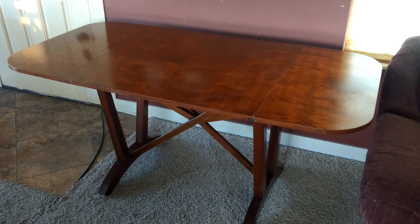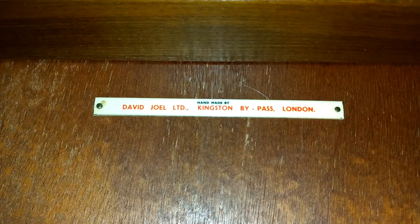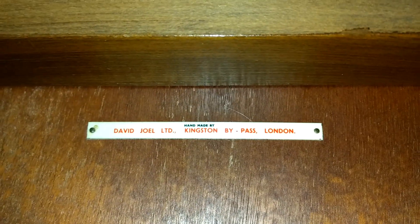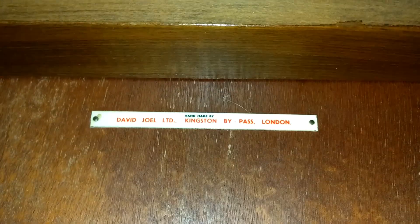Let me show you how I know that is the time span of when it was built. We're now looking at the bottom of the table, and on the bottom side here you can see this tag. It says handmade by David Joel Limited, Kingston Bypass, London. This is supposed to be a library table — like a reading or writing table or something like that. One of the other interesting things I found is this mark right here.